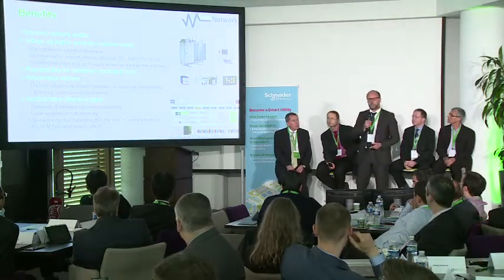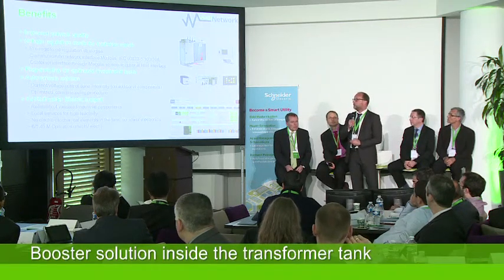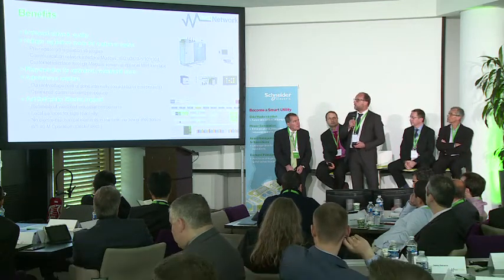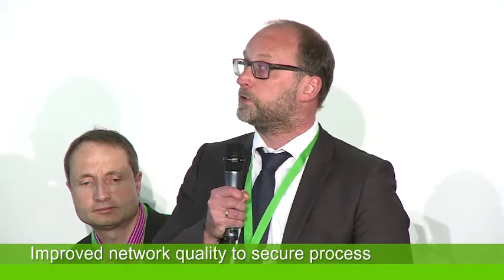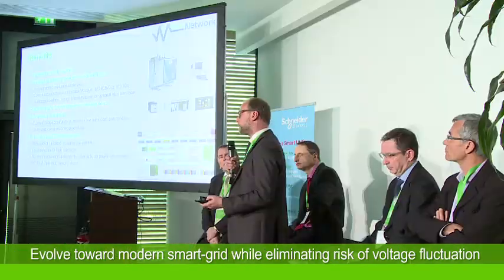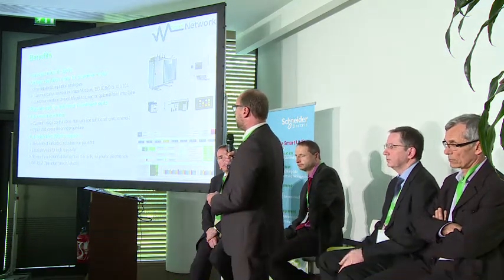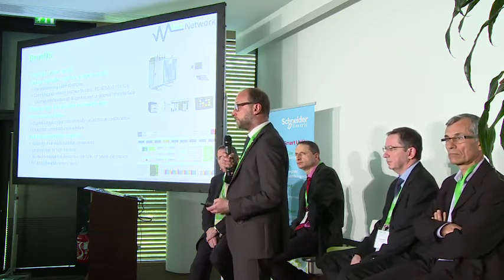We are not using a tap-changer. We are doing all this with a booster solution which is inside the tank of the transformer. This gives us improved network quality. We perform voltage regulation according to your needs, and we have three pre-defined regulation strategies already loaded in our PLC.